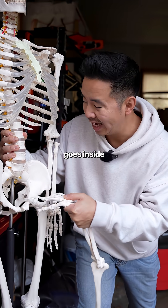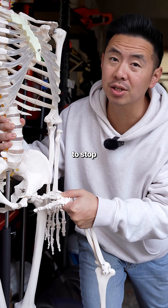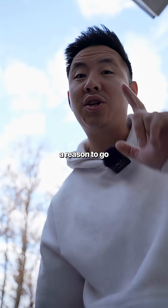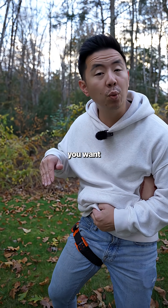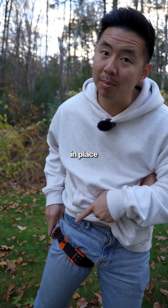You see, once the femoral artery goes inside the pelvis, it's really hard to stop the bleed. And no, this is not a reason to go high and tight every single time, because if it's high enough on the leg, it might not reach the area you want to put pressure on, and it might not stay in place.